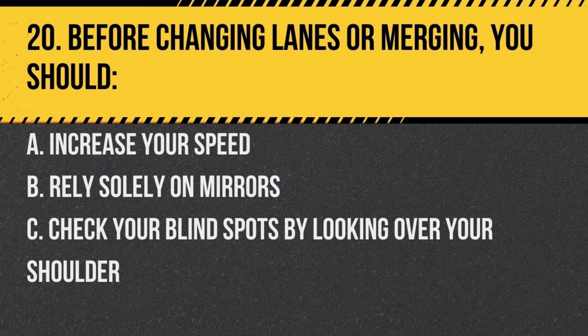Question 20. Before changing lanes or merging, you should: a. increase your speed, b. rely solely on mirrors, c. check your blind spots by looking over your shoulder. Answer: c. check your blind spots by looking over your shoulder. This ensures that there's no vehicle in your blind spot.